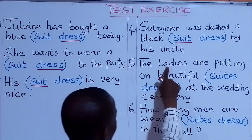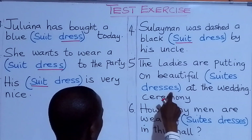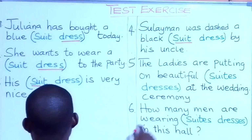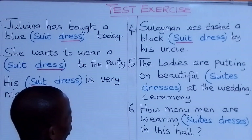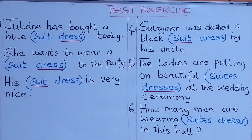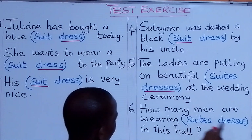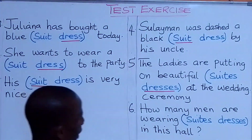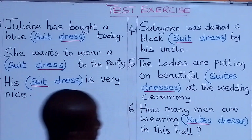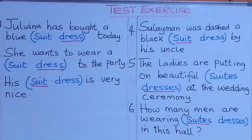Look at number five. The ladies are putting on beautiful suits or beautiful dresses at the wedding ceremony. What are we going to put there? They are putting on beautiful dresses at the wedding ceremony. Look at number six. How many men are wearing suits or are wearing dresses in this hall? What are we going to underline? How many men are wearing suits in this hall?